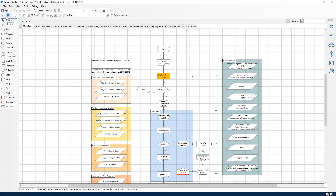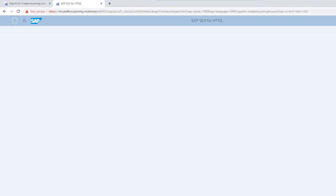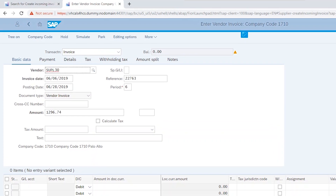Using information from invoices, digital workers operate across ERP applications like SAP to pay vendors on schedule, often without human intervention.